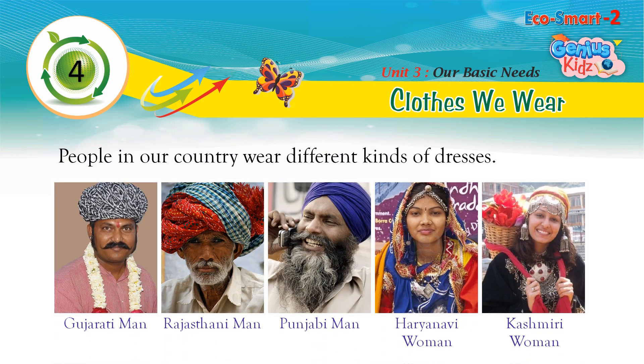People in our country wear different kinds of dresses — Gujarati men, Rajasthani men, Punjabi men, Haryanvi women, and Kashmiri women all have their distinct traditional attire.